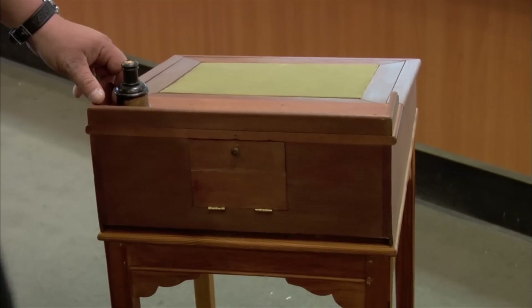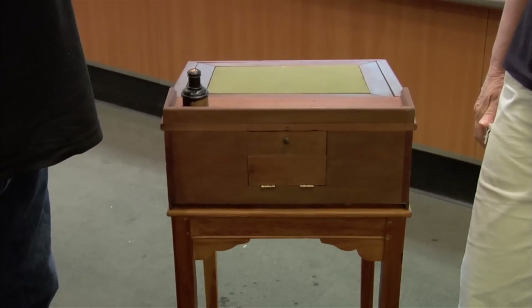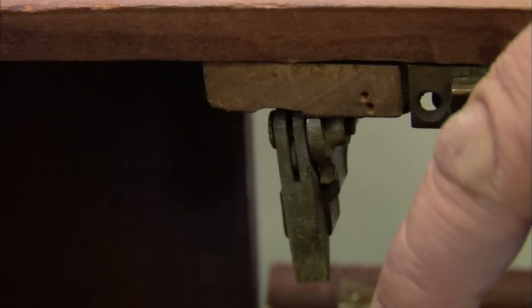Where in the world did you get this? I got it at an estate sale. I was just looking for a nice little desk to put a guest book on. When we got it home, I was trying to figure out how to open it, had a really good look inside, and said, this isn't a desk — this is a gun. I've seen guns concealed in all kinds of things: swords, canes, even cameras. I've seen desks with hidden gun compartments, but I've never seen a desk as a gun.